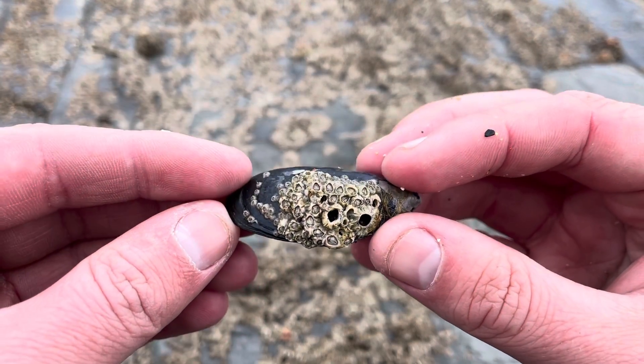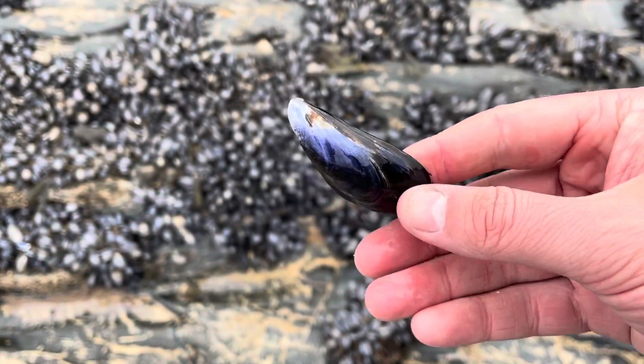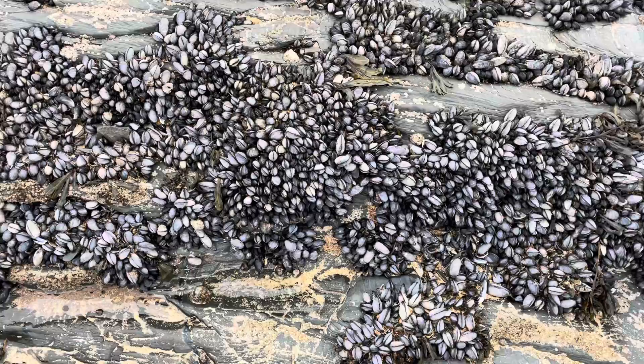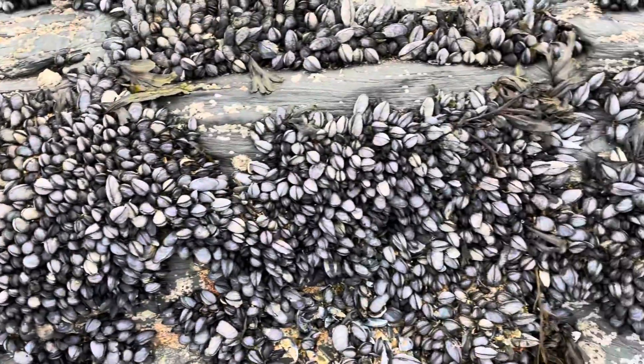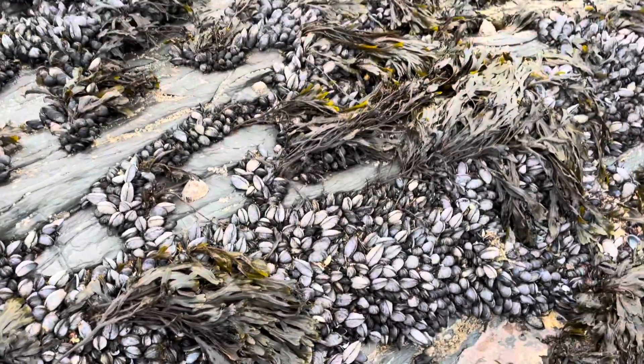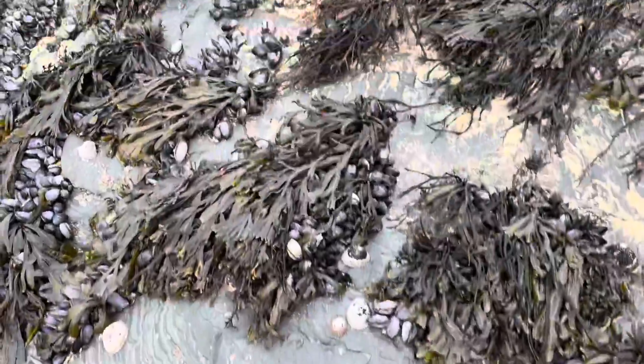The blue mussel doesn't just look after itself though — it provides some amazing ecosystem services. Mussels are filter feeders, and each individual mussel filters about 25 litres of water a day. This makes the water cleaner, as they filter out things like bacteria, toxins and particles of metal, overall creating a cleaner, less polluted environment for everything in the water.